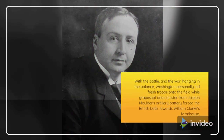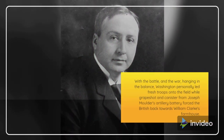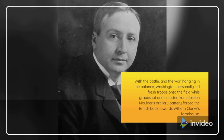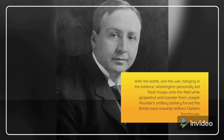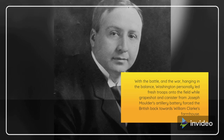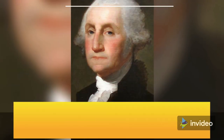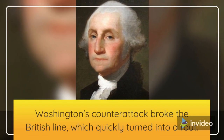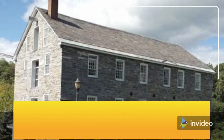With the battle, and the war, hanging in the balance, Washington personally led fresh troops onto the field while grapeshot and canister from Joseph Mulder's artillery battery forced the British back towards William Clark's farmhouse. Washington's counterattack broke the British line, which quickly turned into a rout further towards town.